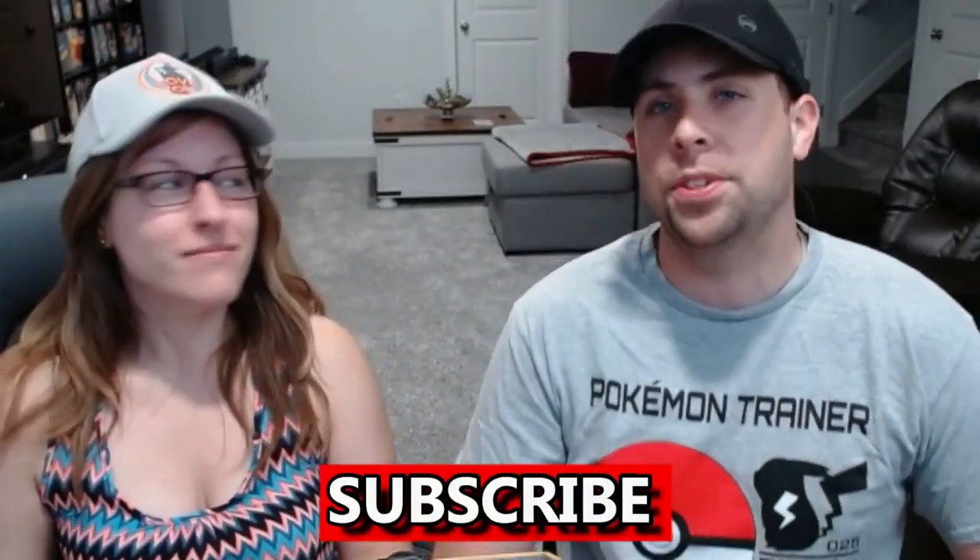Now back to the video! If you're excited to see what's in this box, make sure you smash that like button. We're on the road to a thousand subscribers, so hit that subscribe button because it helps us out so much.